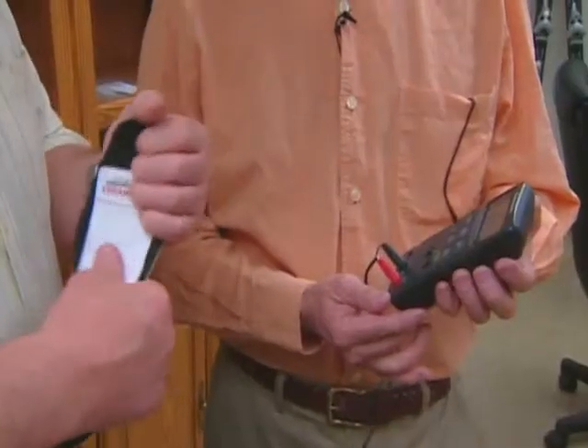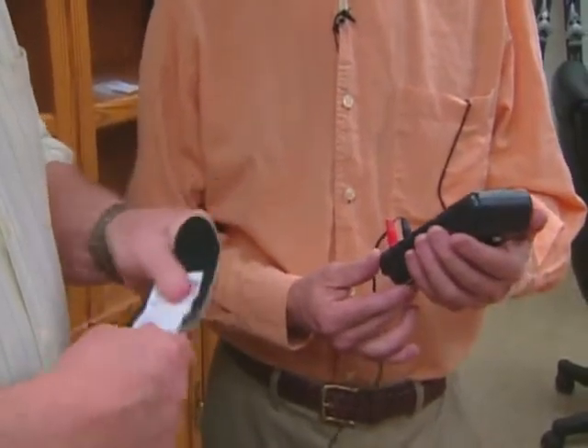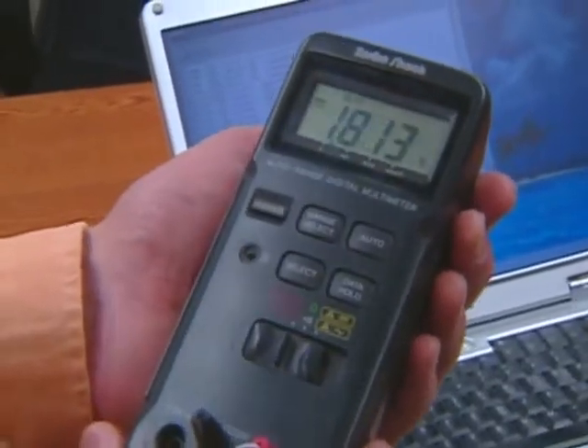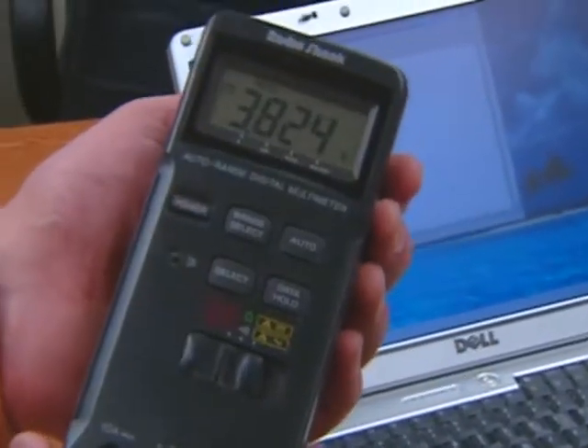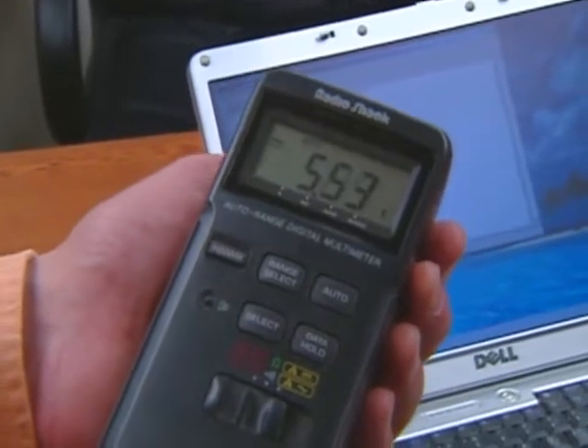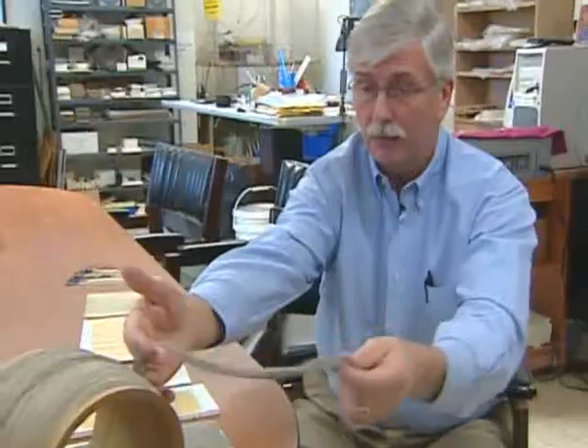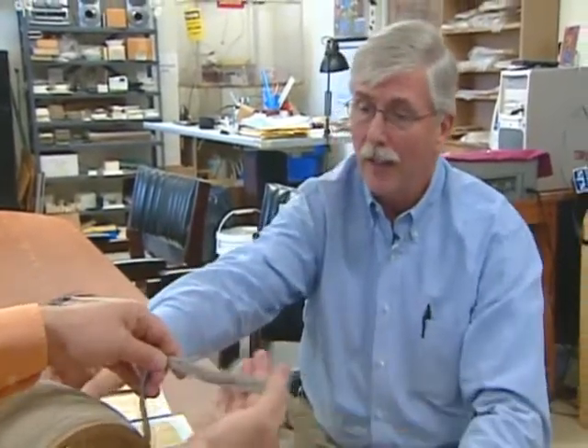But simple demonstrations — such as powering electronics by flexing a padded shoe insert — can make the potential plain to see. Advanced Cerametrics forms fibers out of so-called piezoelectric materials, which can both generate electricity when they bend and change shape in the presence of an electric field.